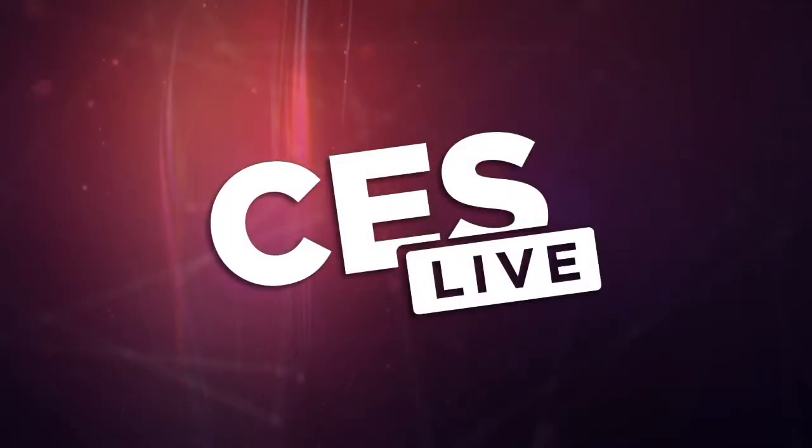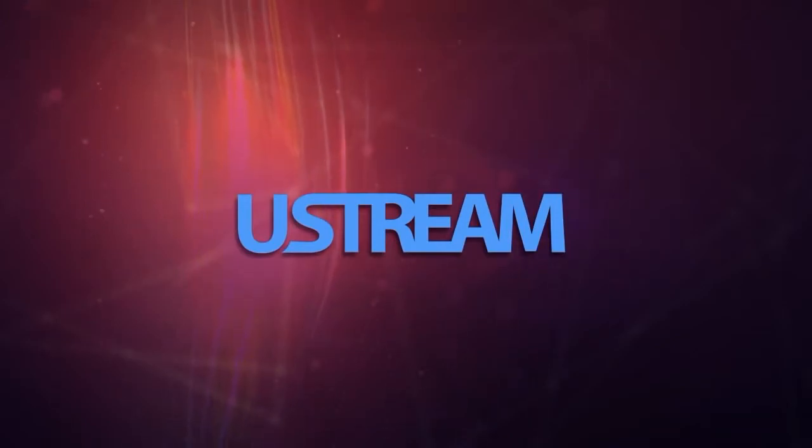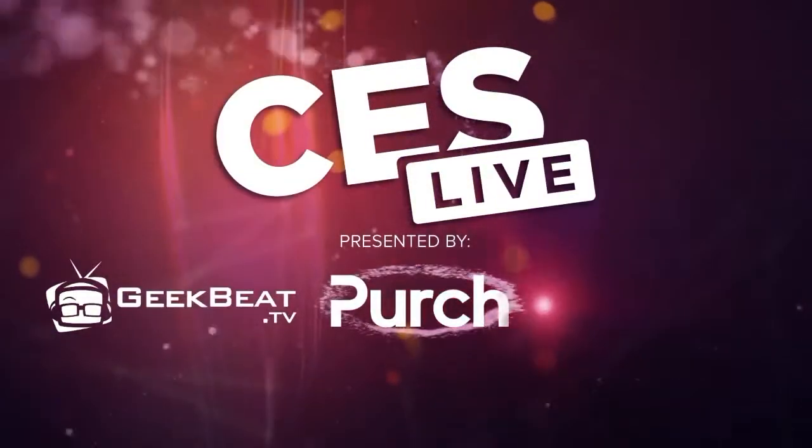You're watching CES Live, powered by Ustream.TV, the most powerful way to stream live video. And by U-Tag, makers of the TriCaster family of broadcast and streaming systems. And now, CES Live.